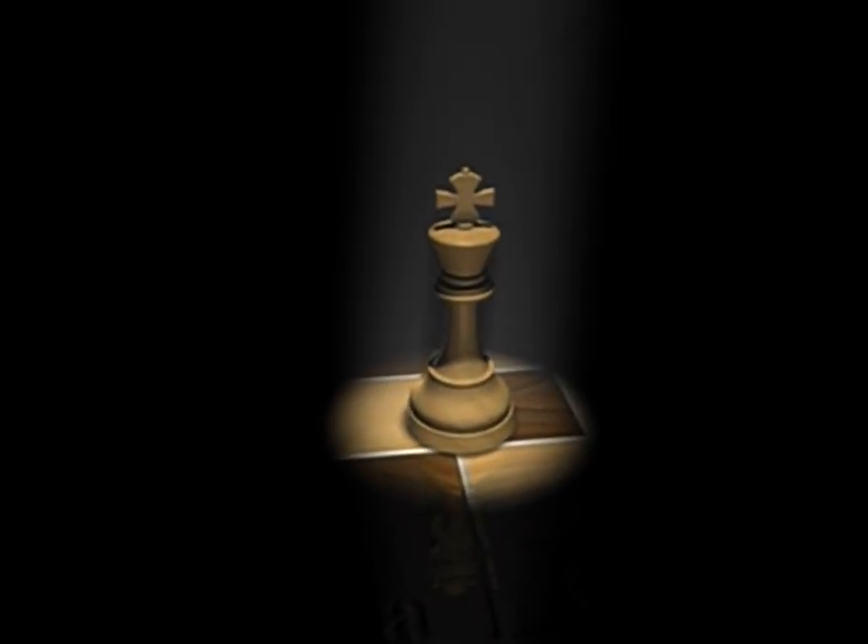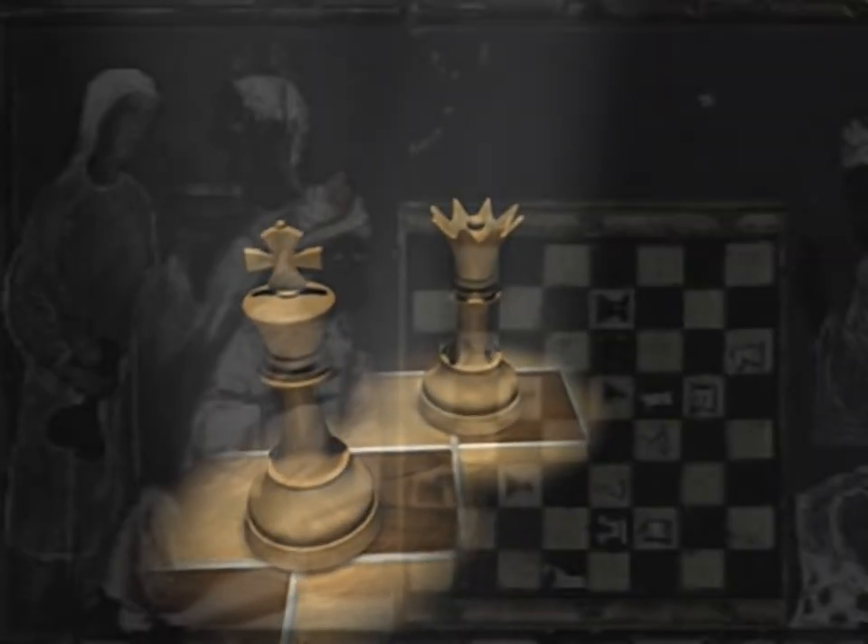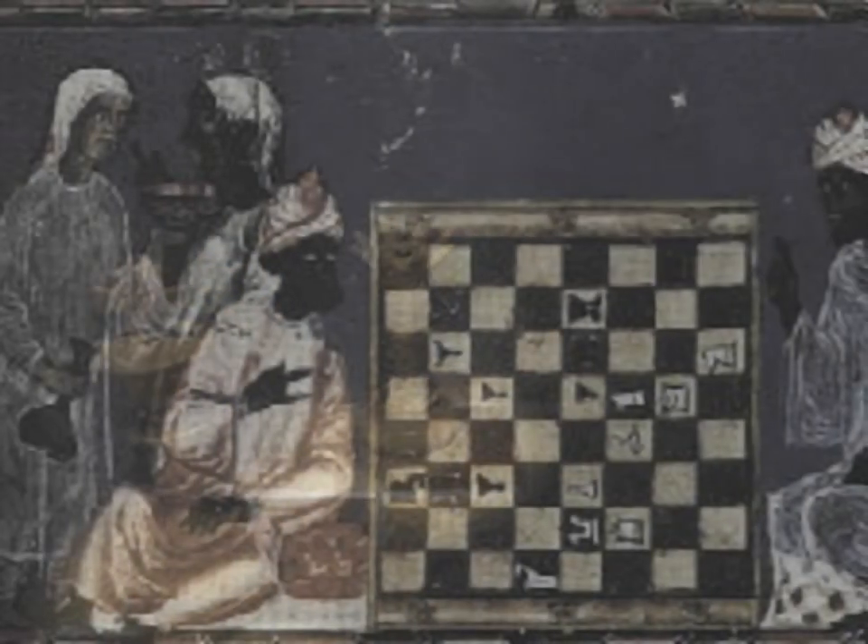Chess was originally invented in India around the 3rd century AD. In India, they called it Chaturanga. They designed the chess pieces to resemble elements of the Indian army.